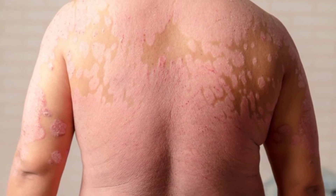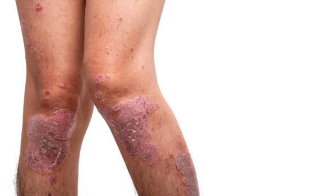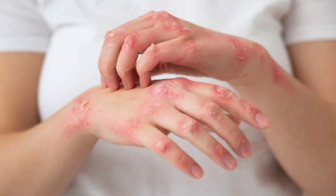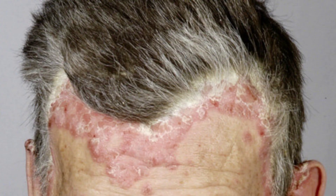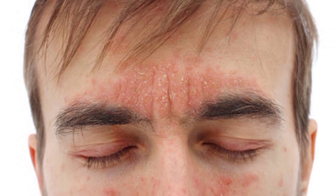Scales typically develop on joints, such as elbows and knees. They may develop anywhere on the body, including the hands, feet, neck, scalp, and face. Less common types affect the nails, the mouth, and the area around the genitals.